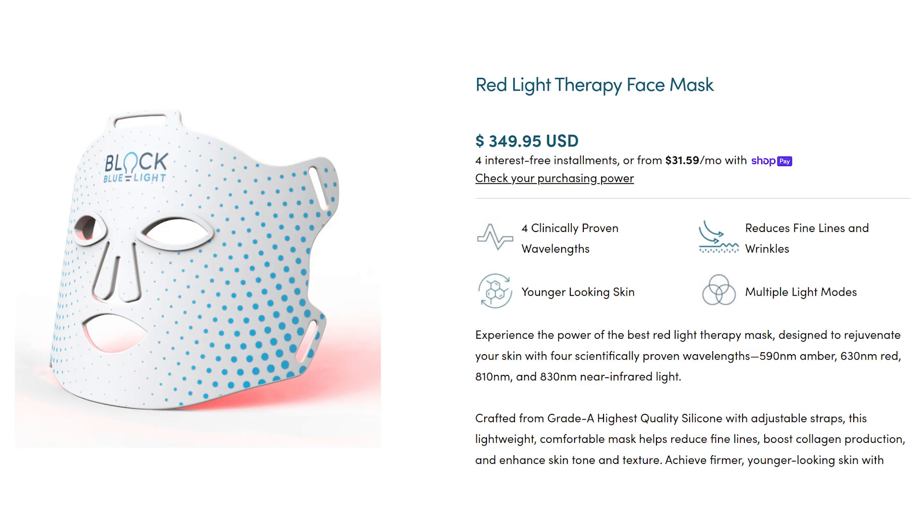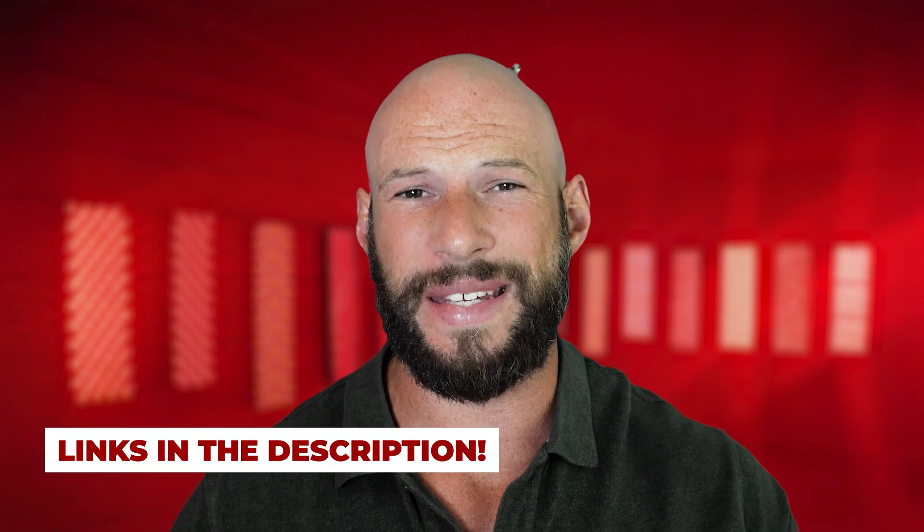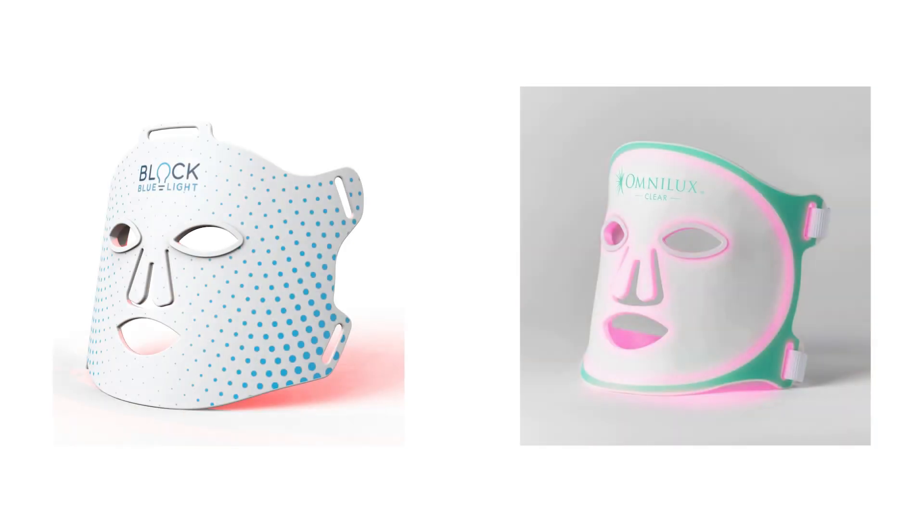First up, new products. Block the Light came out with a new mask — I may have touched on that in the last video. It's got four wavelengths including 590 nanometer amber light, which I think is a good addition. Retail price is $350 US. I am affiliated with Block the Light — if you use the discount link down below you save about 15%. I'm expecting this mask to arrive soon. I probably won't review it independently, but I'm going to do a big mask comparison very soon. Looking at this mask, it's the same style as an Omnilux mask, but what is unique is that fourth 590 nanometer amber wavelength.